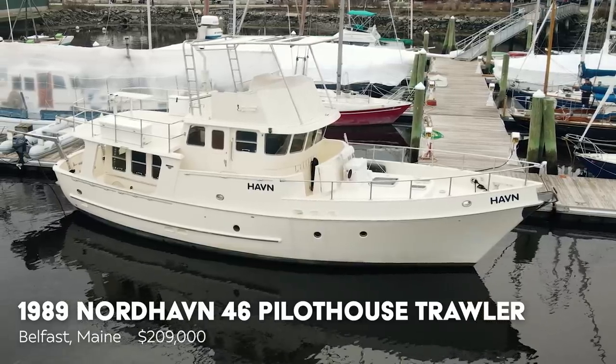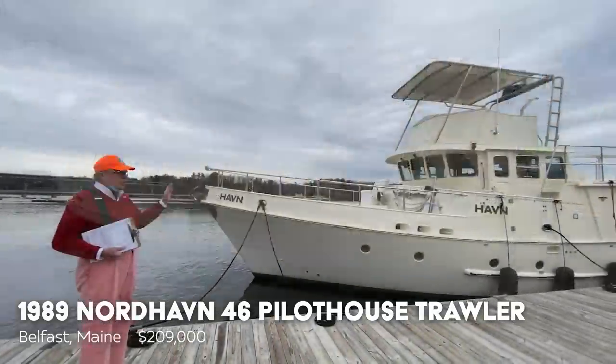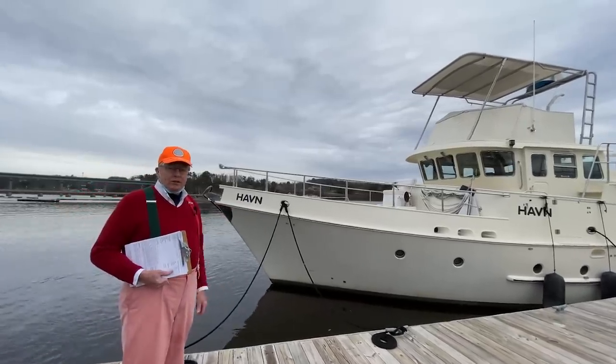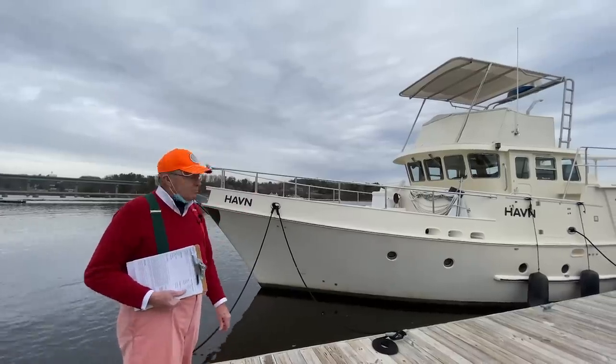It runs on diesel fuel. It's 46 feet long, built by Nordhaven. These boats have actually gone across the Atlantic just under their own power. Can you imagine that? No sails — just turn on the engine and go to Ireland. Pretty amazing.